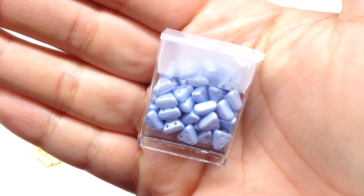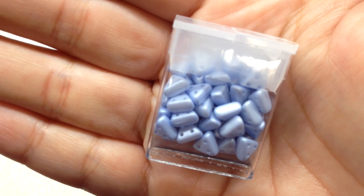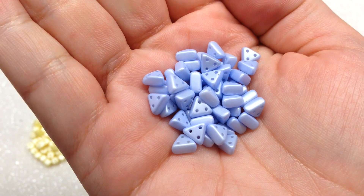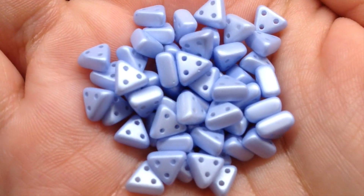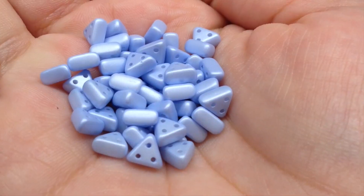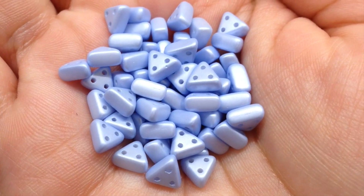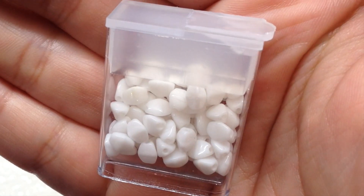Our next container has another new-to-me shape: Pastel Blue Emma beads — seven and a half grams. They are triangle-shaped beads, but unique because they are three-hole beads, with a hole placed at each point of the triangle. I'm going to have to look up some patterns for these for sure, and I can't wait to play around with the shape.